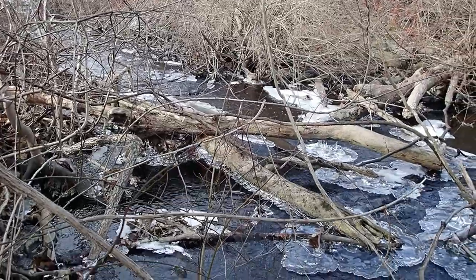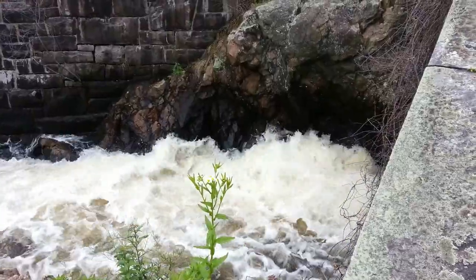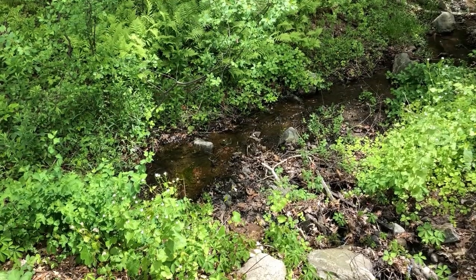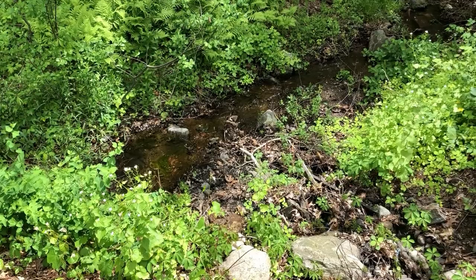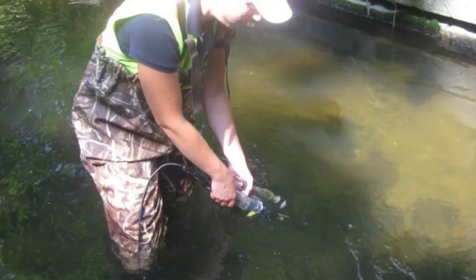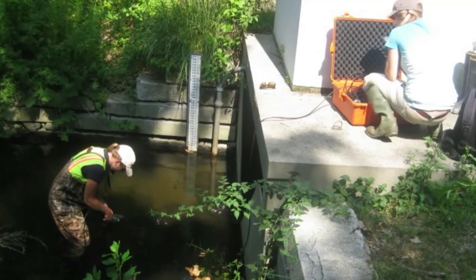The Watershed Division routinely takes samples and conducts tests on these many streams and at our dam structures. Tests conducted by our watershed scientists require a strong background in environmental science. Out in the watershed, the Water Department utilizes skills of geology, microbiology, hydrology, and climatology to gather good data about our raw water before it makes it to Fresh Pond.